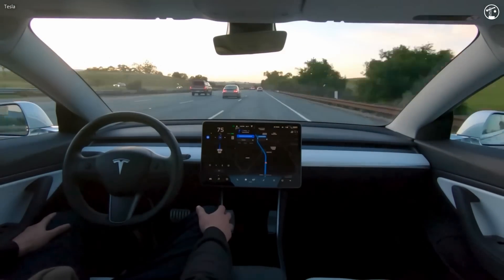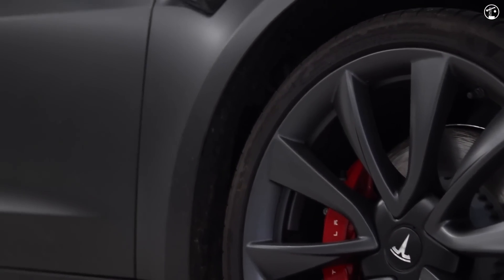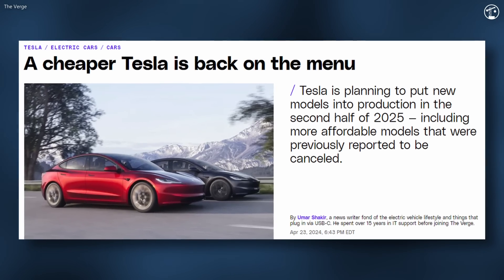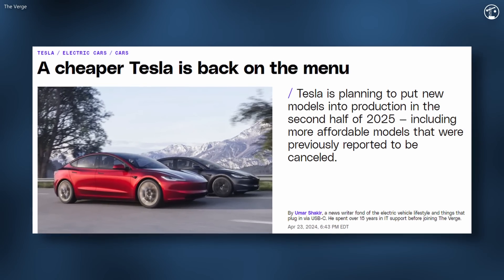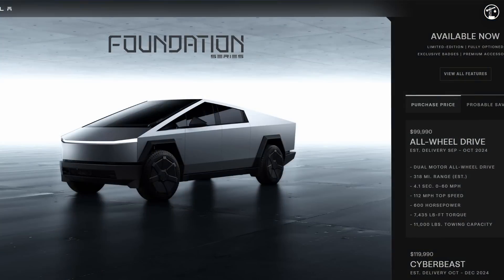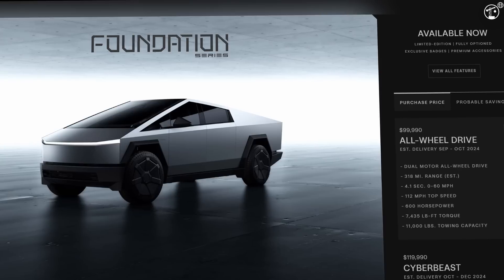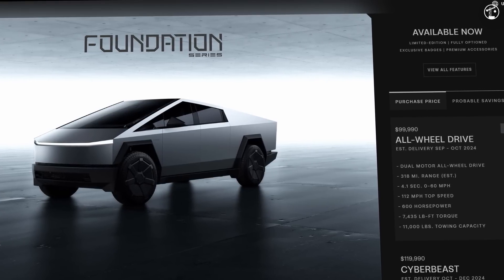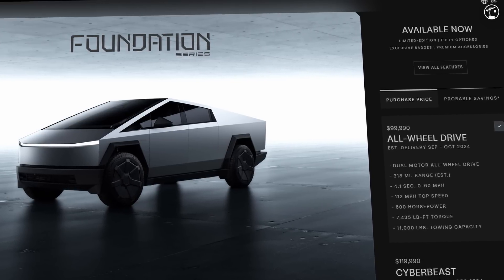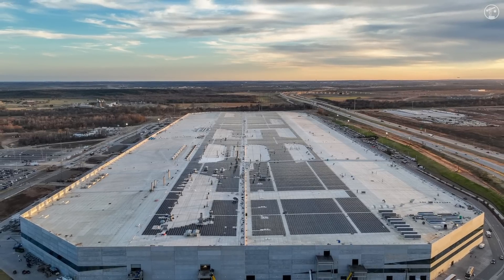While this development may seem promising, many observers argue it signals a shift in Tesla's focus away from producing a truly affordable EV. Despite Elon's claims that a lower-cost model could debut as early as 2025, skepticism remains about the feasibility of this timeline. In mid-August, Tesla stopped accepting orders for the cheapest version of the Cybertruck, which was priced at around $61,000 and offered 250 miles of range. The cheapest option now is the $100,000 all-wheel drive model. How this will affect the Gigafactory in Austin remains to be seen.